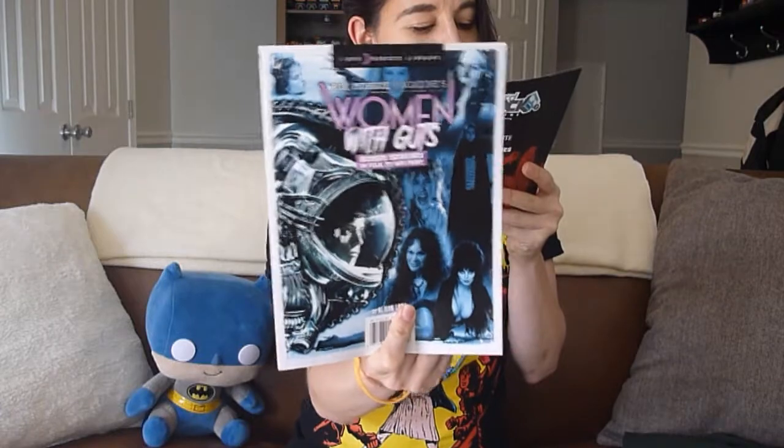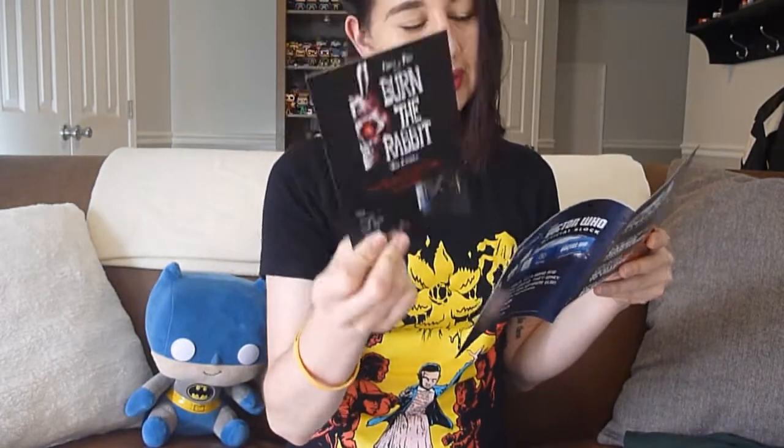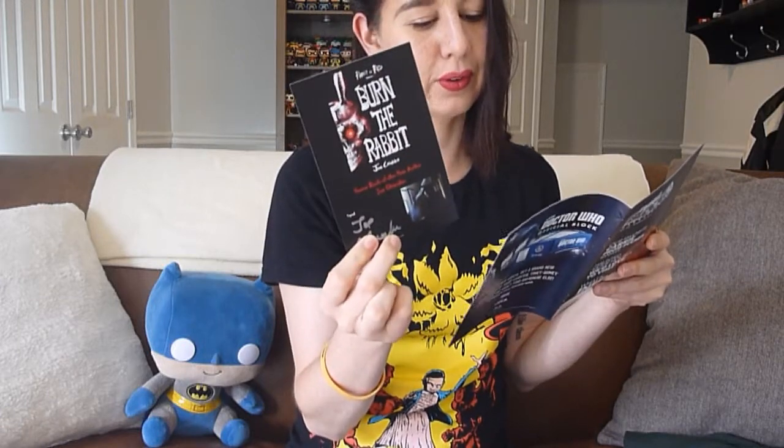Item number two is our blood bag freezer pack. Item number three is our Rue Morgue Women with Guts magazine — one of the most in-demand magazines for true horror fans. Even if you don't get this box, go to your local bookstore or order a copy online. Number four is our Penny Dreadful comic book — a Nerd Block exclusive cover. Item number five is the Rabbit in Red signed postcard with a downloadable code for two books: the short stories collection and the sequel Burn the Rabbit.